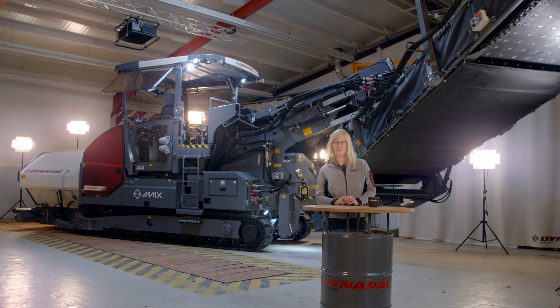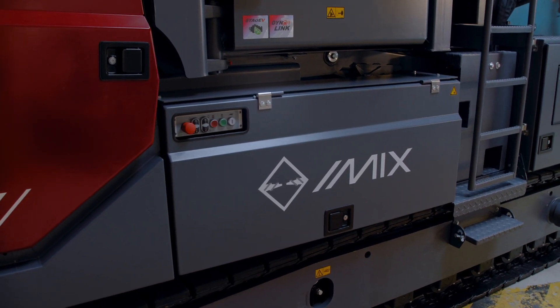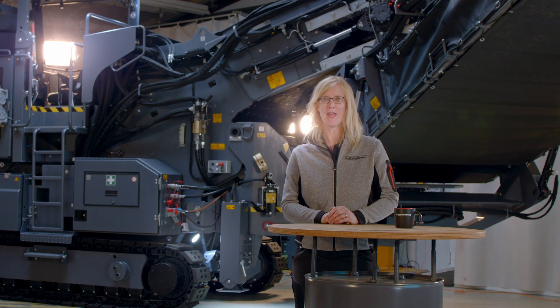As the only 2.55 meter feeder in its class, the Dynapac MF 2500 combines cost-efficient transport with impressive feeding capacity. The removable swing app makes the MF 2500 CS incredibly flexible, and if it's not needed, it can stay in the yard.